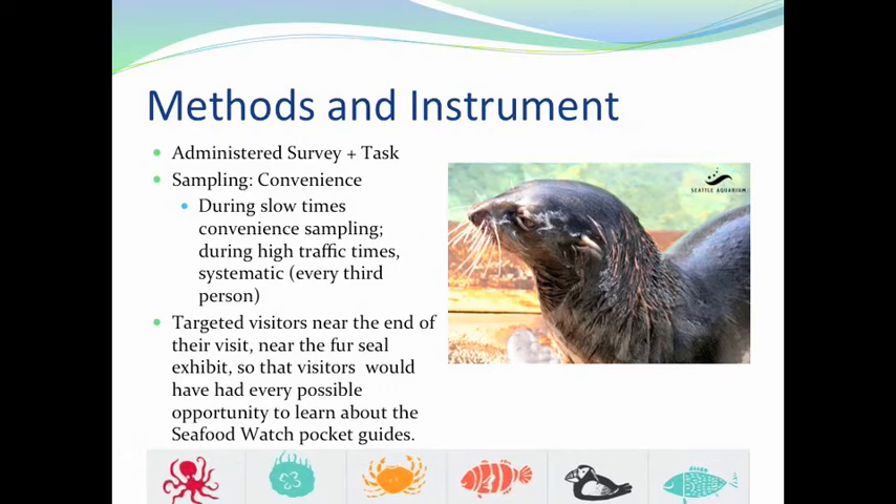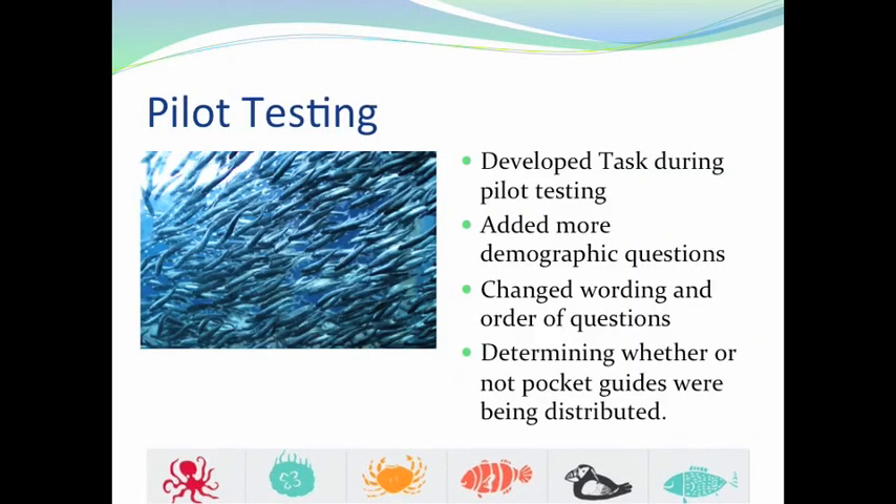This also ensured that visitors had every opportunity to pick up a pocket guide themselves — at the entrance when they paid for admission, or at designated spots and card holders inside the aquarium. Before beginning data collection, we pilot tested our instrument and made a number of changes. One of the most important things was developing a task in which visitors would use the pocket guide, assessing their understanding of how to use it. In the task, we asked four questions: identify a best choice for salmon, a good choice for crab, a good alternative for crab, and a poor choice for tuna. While visitors conducted the task, we took notes on anything they did or said, and noted if they answered the questions correctly.